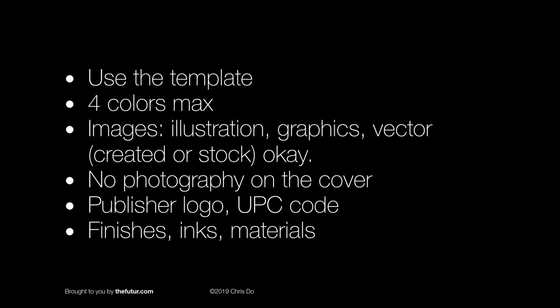Consider finishes, inks, materials — whatever you can do to make it memorable and spectacular. Here's how you'll be scored. The most important thing is concept. Is there a concept in here? What I'm talking about is achieving the aha moment. Is there an element of surprise where, upon closer inspection, you discover something different? You can also think of this as the Easter egg or the image within the image concept.